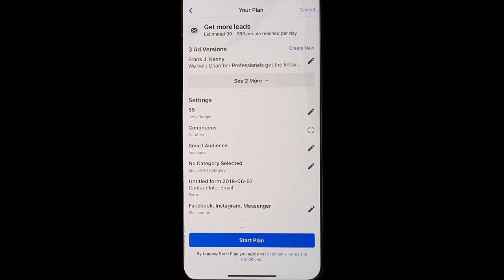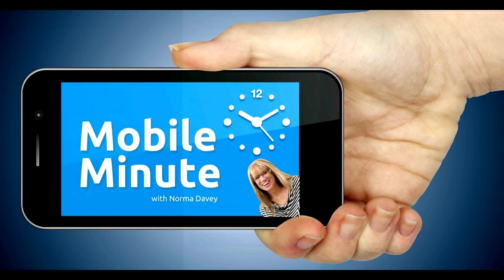Decide on your daily budget and start your plan. If you found this tip helpful, be sure and give it a thumbs up. Thank you for watching Your Mobile Minute.